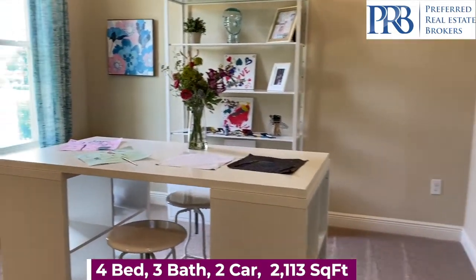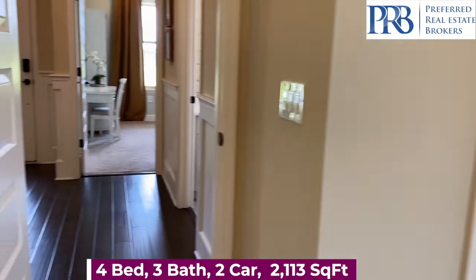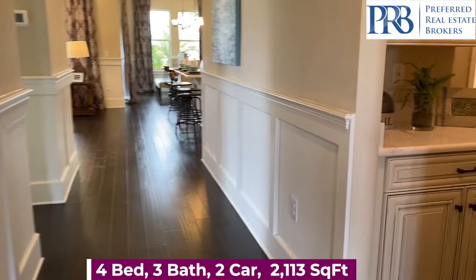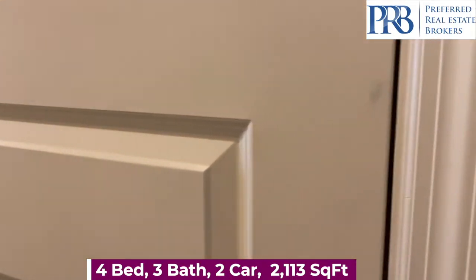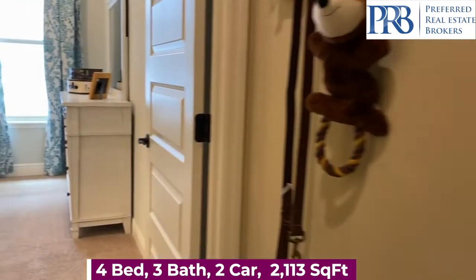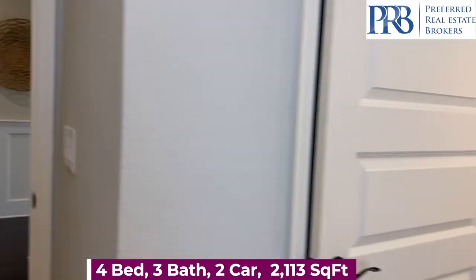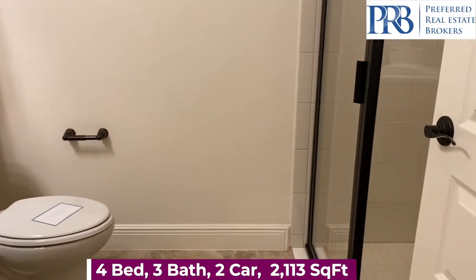This is your second bedroom, which looks like they made into an art studio. You do have a closet. There's also a two-car garage and the third bedroom, as well as a drop zone area next to your garage and a full-size bathroom.